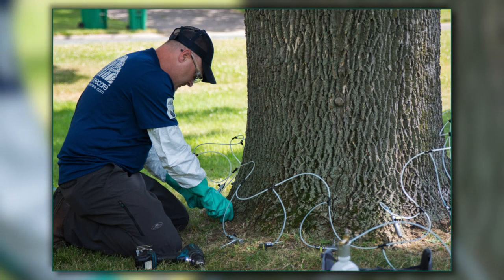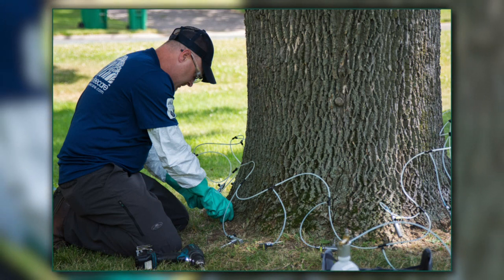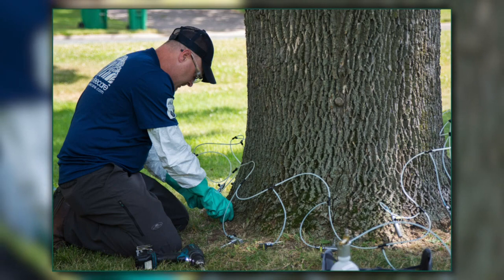This looks like a pretty involved procedure, looking at this picture of one of your technicians doing the work. Is this expensive to treat — what does it cost to treat one tree? Treatment can vary depending on the size of the tree. But homeowners, when given the option to protect a mature ash tree versus removing and replacing it, often choose tree protection because it is less expensive, even after 10 or 20 years. And treatment maintains those mature tree benefits to the property.